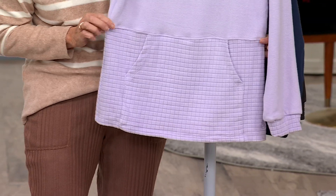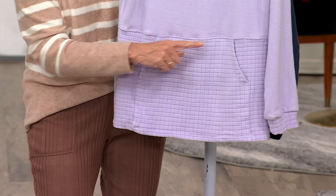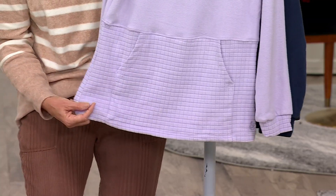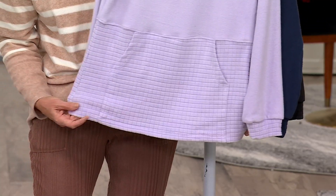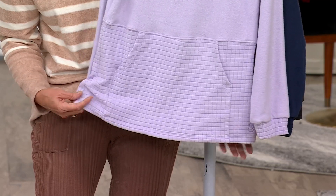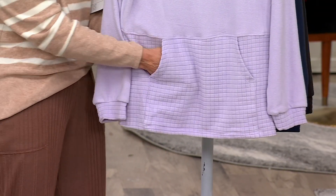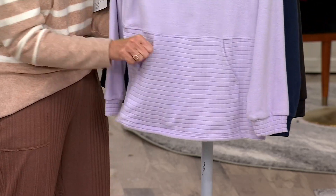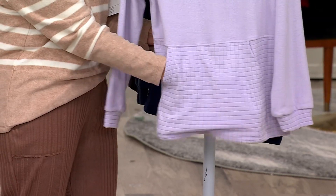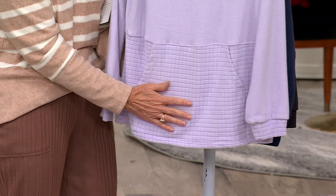It ever so slightly is cut A-line, and it goes A-line right from this seaming. Why is that important? It just gives you enough room and space across the tummy, the derriere, and the hip area — so it's not boxy. It's the opposite of that, which is really terrific. And then of course there's a kangaroo pouch pocket, which lies nice and thin but is really cozy. It's really flat, but the grid pattern is just beautiful.